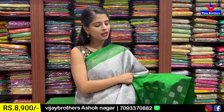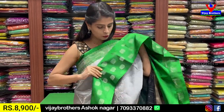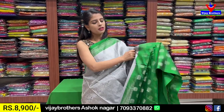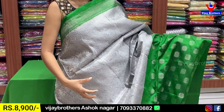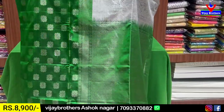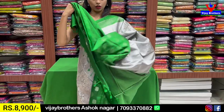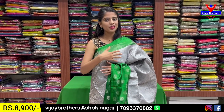Looking at the border details — the first border is a simple strap style. The second border features green with silver zari weaving and floral motifs. When fully draped, the silver zari florals are beautifully highlighted. The large border is about 15 inches. The body features silver zari weaving with floral and creeper patterns. The pallu has a contrast silver zari woven design with tassels attached and a contrast blouse. Price ₹8,900.